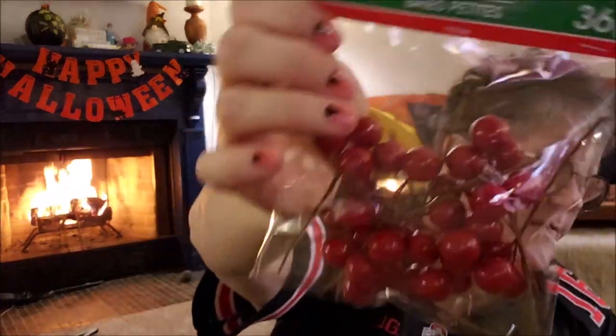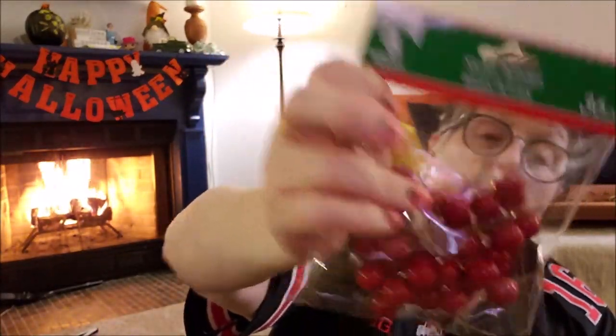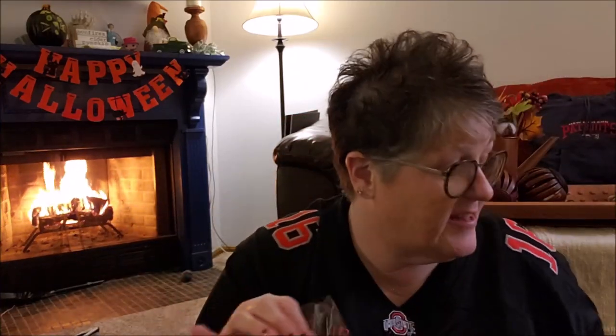I found these large berry picks — I've never seen them before. They're just three little berries grouped together and I can attach them to the tree. I think I'm going to do a red and green tree in the kitchen and maybe add some black ribbon. You get 16 of them in a pack, so I grabbed two.